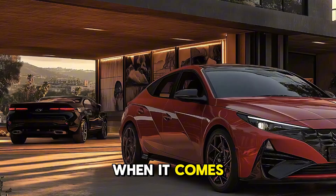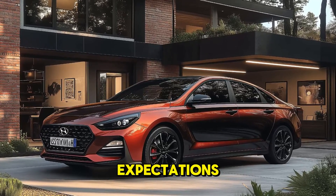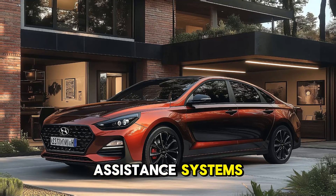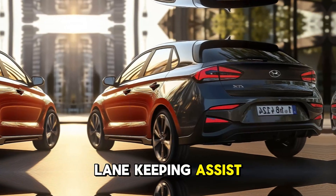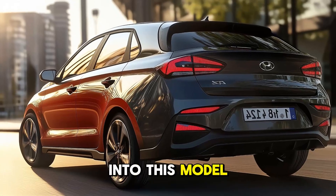Hyundai's Blue Link connected services provide real-time data on the status of the vehicle. When it comes to safety, the i30 Fastback does not fall short of expectations. A number of cutting-edge driver assistance systems — such as forward collision avoidance assist, lane keeping assist, and blind spot monitoring — have been incorporated into this model by Hyundai.